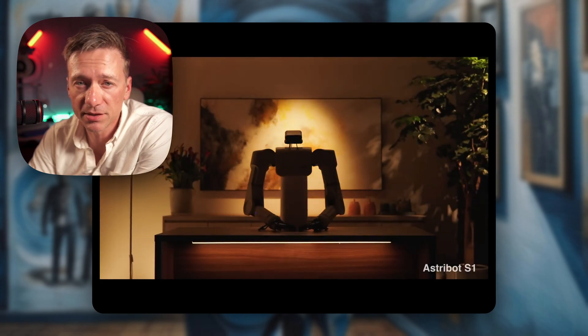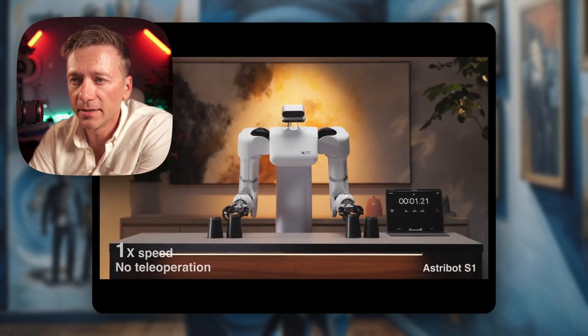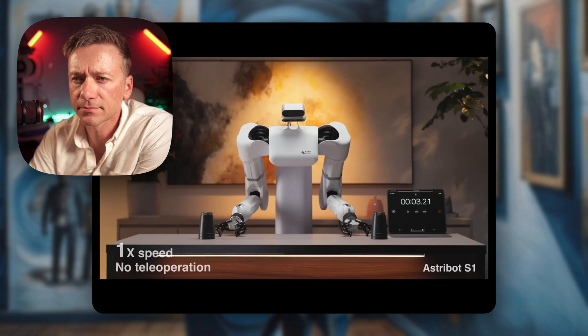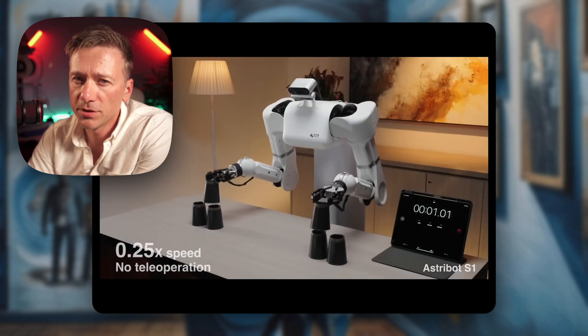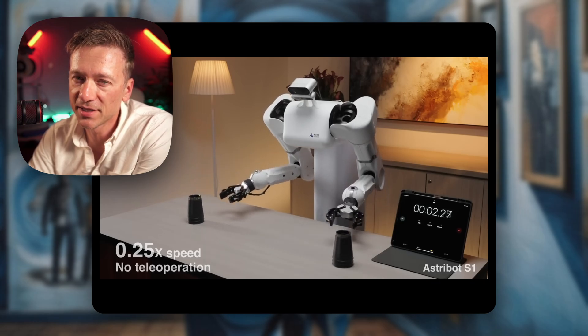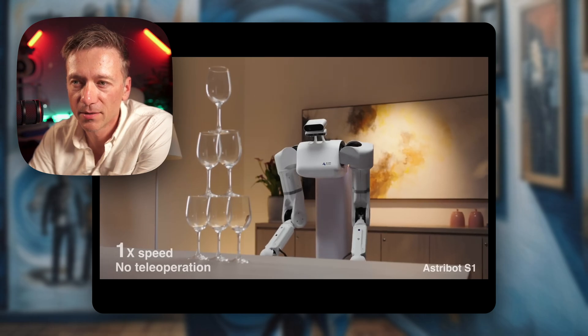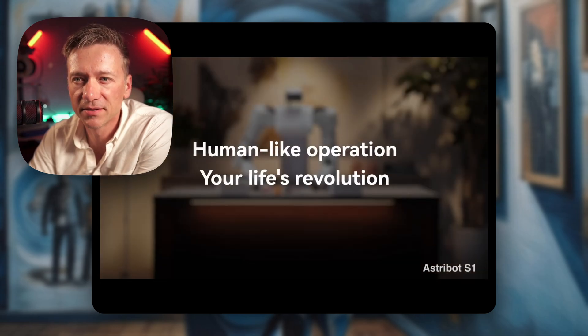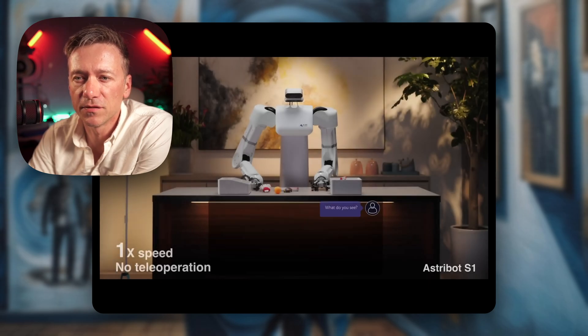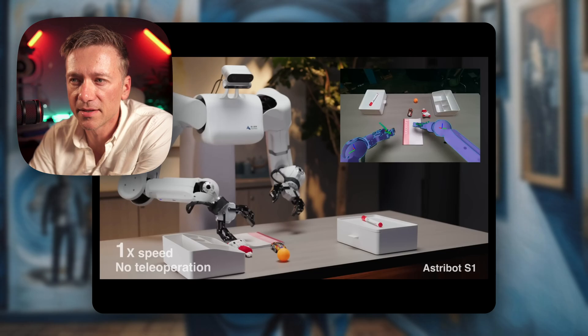So this thing is shown at one-time speed, and apparently they're saying it's not remote-controlled — so no teleoperation. There is some large language model going on as well, and it can understand things autonomously.